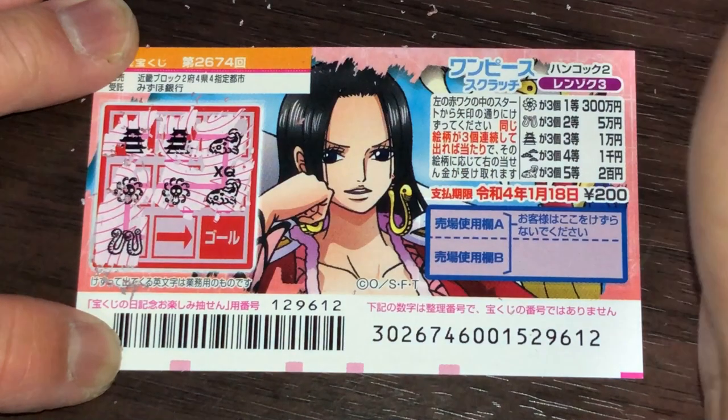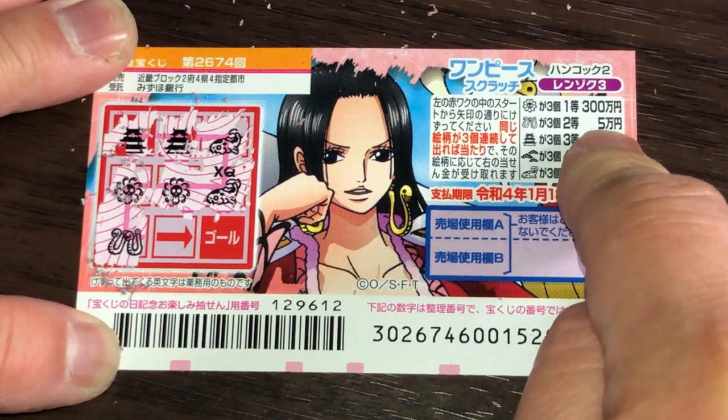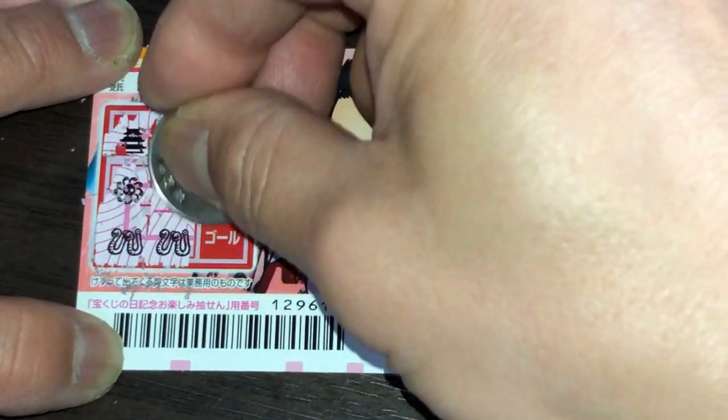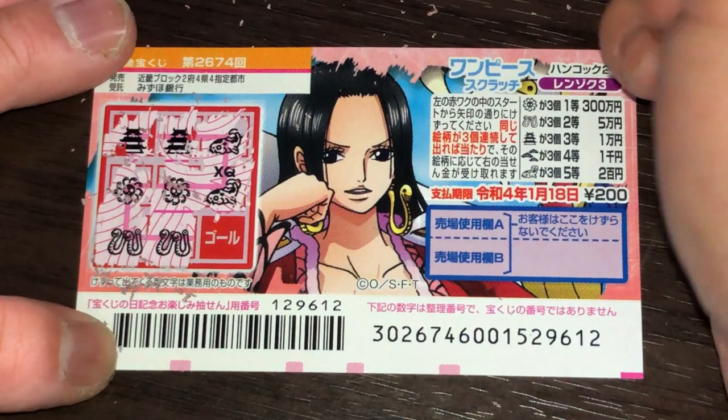What the heck is this — two snakes! That would be the second prize, Gomanen. Again two snakes — what do you think, guys? Am I going to win big?